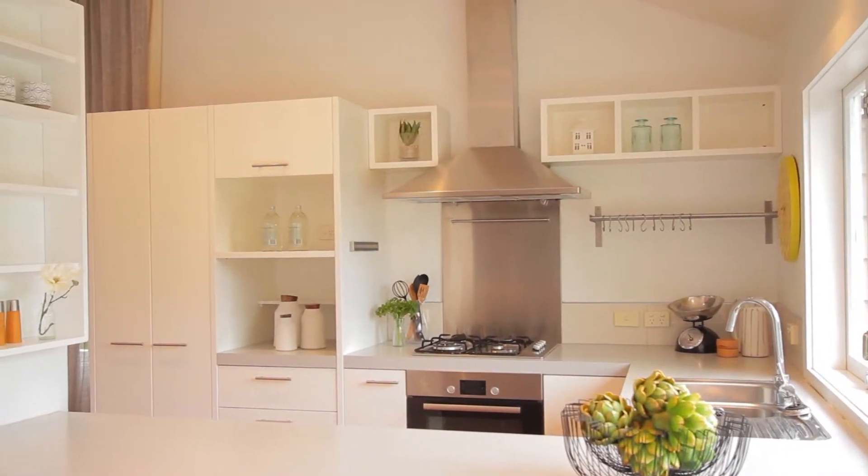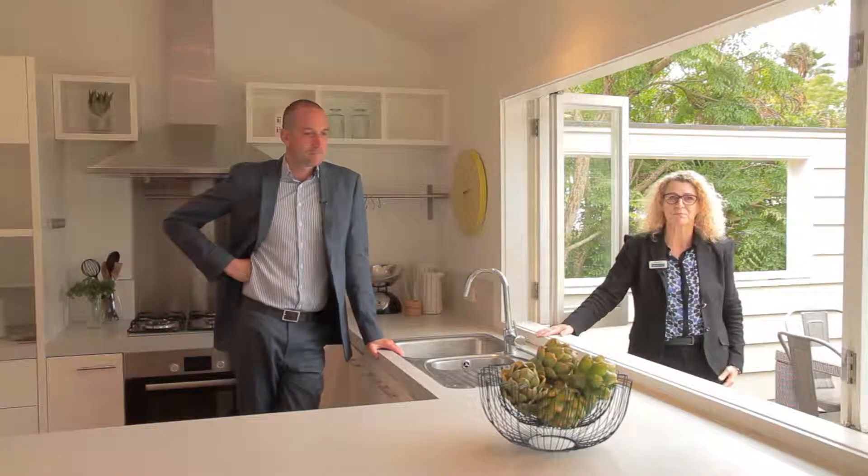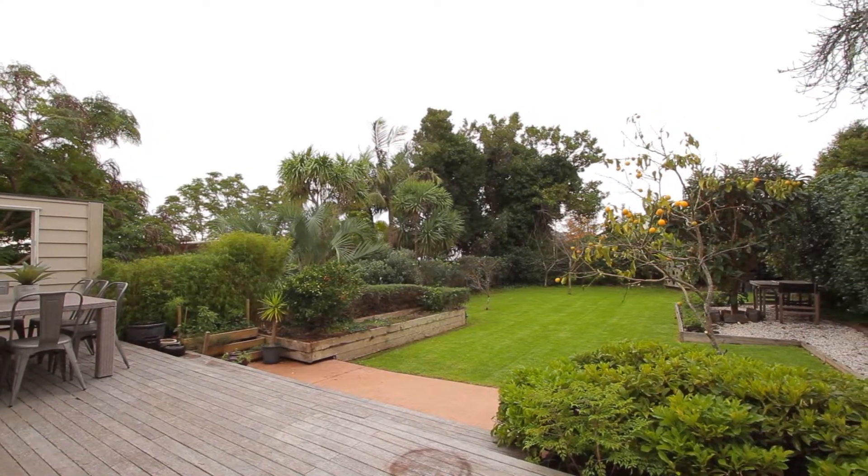Another favourite of mine is the Whitney windows — I just love them. Open them right out from the kitchen bench and you can see the kids out in the garden playing.